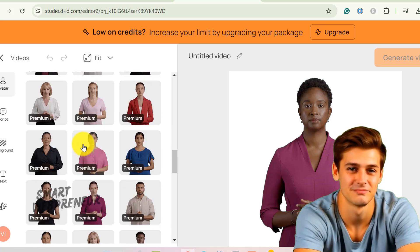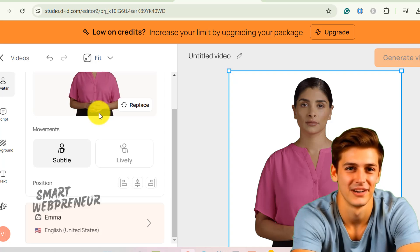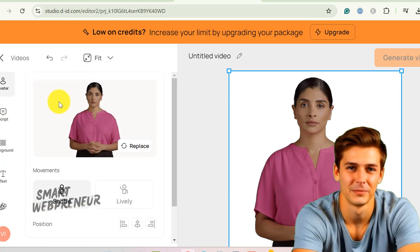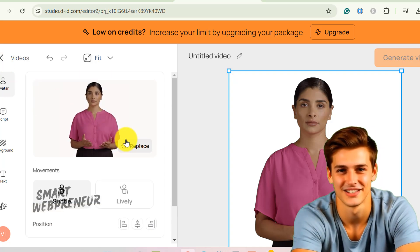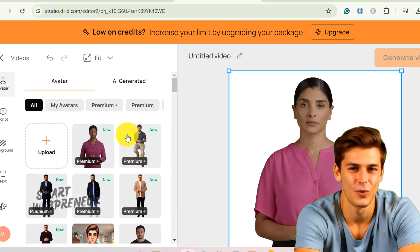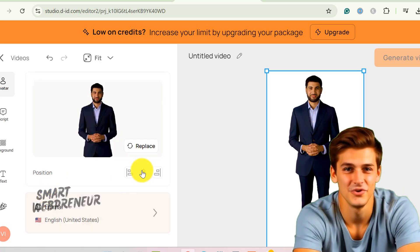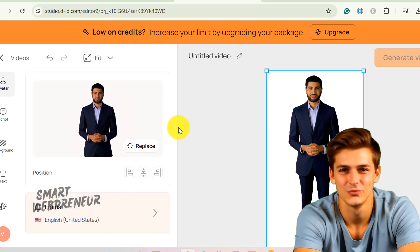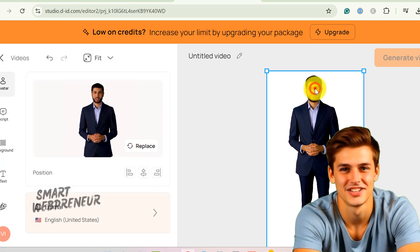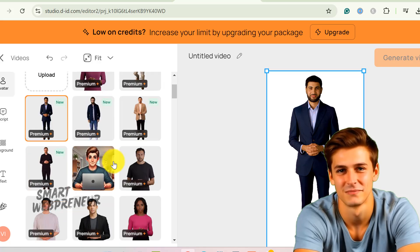D.I.D. has some great stuff too — they have an AI image generator — but there's no face swapping or outfit changing magic here. It's like showing up to a costume party in the same outfit you wore to the grocery store. If you want a deeper dive into Heijen's avatar features, check out the video link in the description.